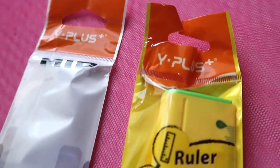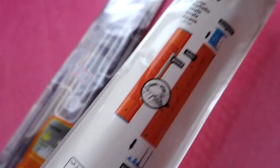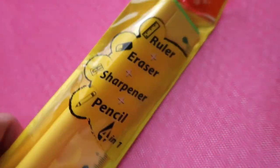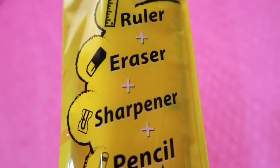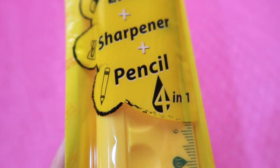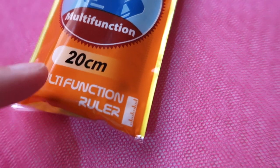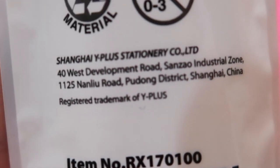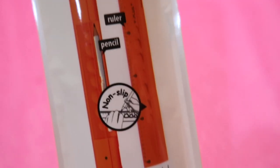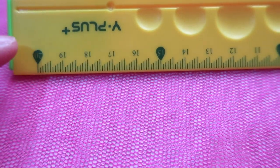Another set of rulers are from the brand Y Plus, bought at Al Ranak Trading, my favorite stationery store in Qatar. The first one is very unique — it is a multi-function school supply: a 20 cm ruler, an eraser, a sharpener, and a pencil too. A four-in-one school supply item! It's from Shanghai Y Plus Stationery, a brand from China.